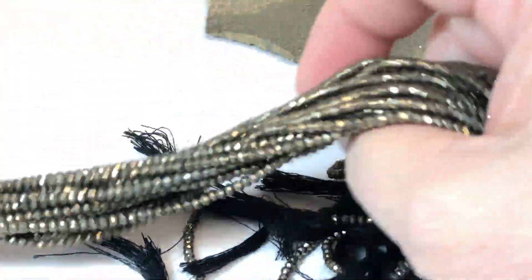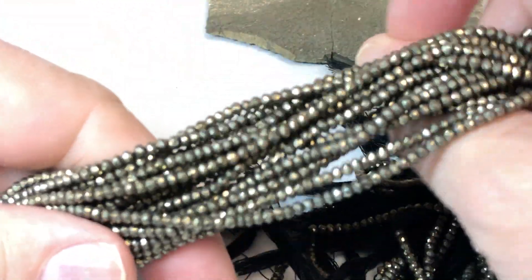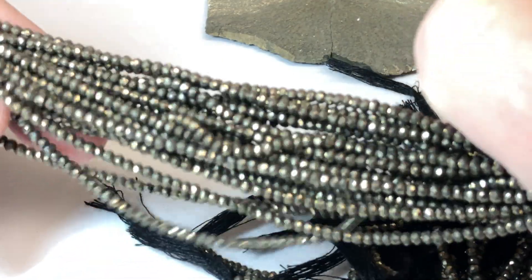So these were regularly $50 a strand and we're going to make them $20 a strand. Deal of the day.